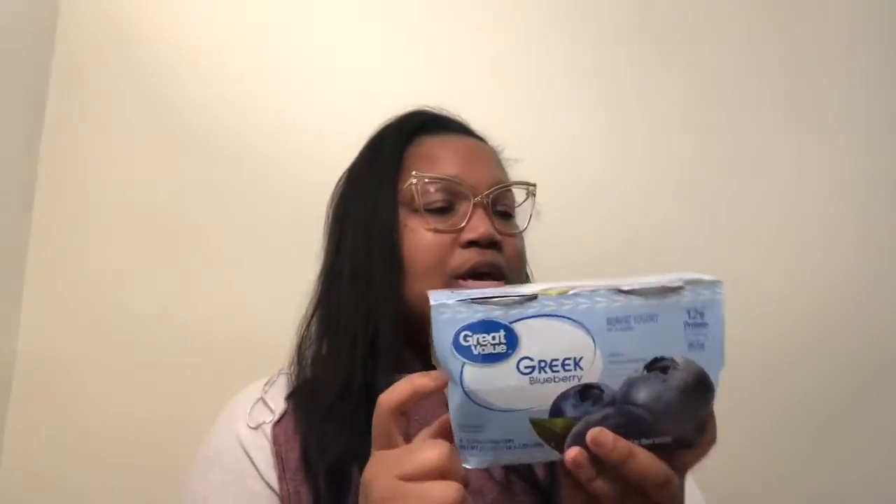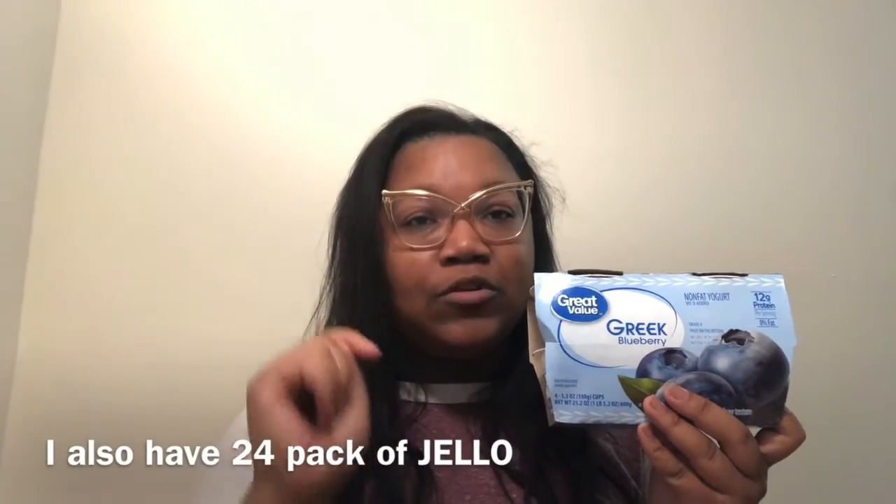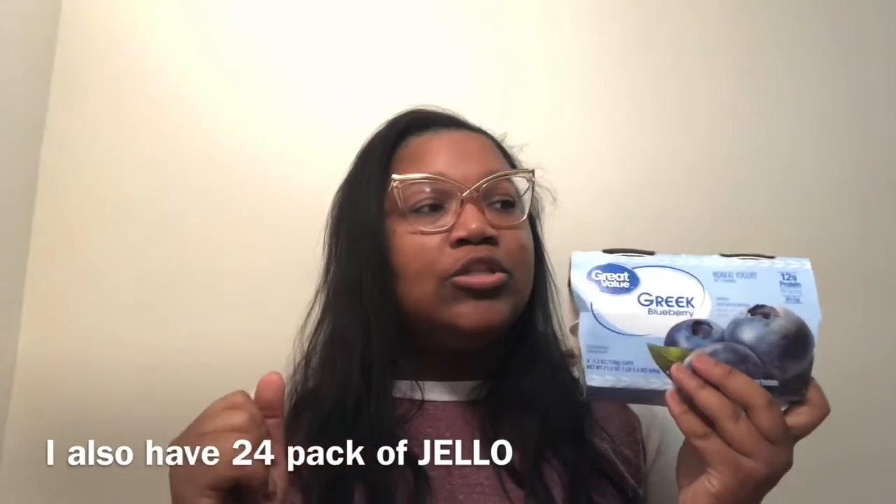I have some Greek yogurt - this one has 12 grams of protein but quite a bit of sugar, so I'm going to use it now to make smoothies. I have Greek yogurt, protein powder, frozen fruit, and orange juice. I'm only making these in the next four to five days before pre-op starts, not during the pre-op period itself.